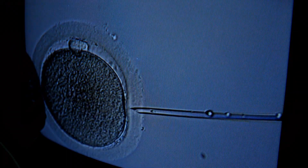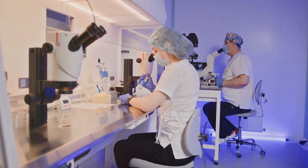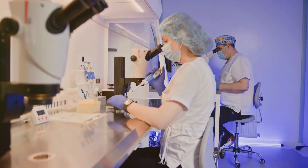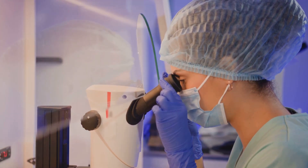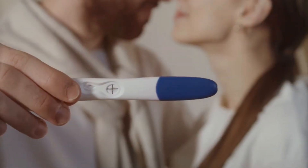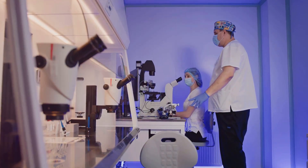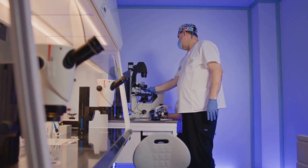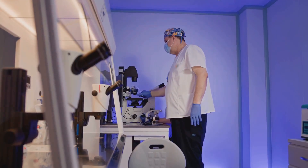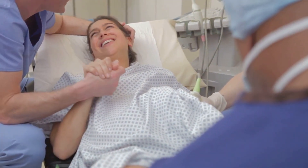Fertility is a complex process involving several key steps. In vitro fertilization, or IVF, is a procedure in which eggs are fertilized in a laboratory and the resulting embryos are then reintroduced into a woman's uterus, with the aim of helping women with fertility problems get pregnant. Although this method has become a viable solution for many couples, there are times when, even with healthy embryos, implantation does not take place. This can be a source of great frustration and pain for women who have tried unsuccessfully to become mothers.